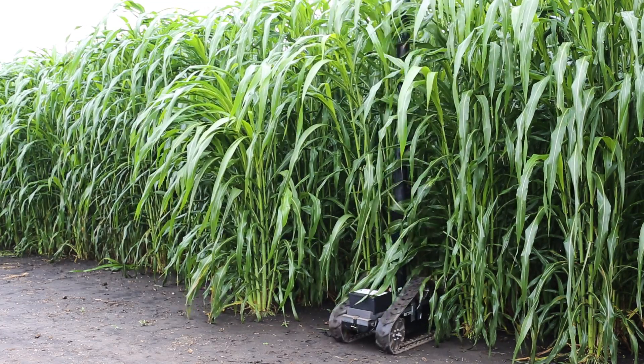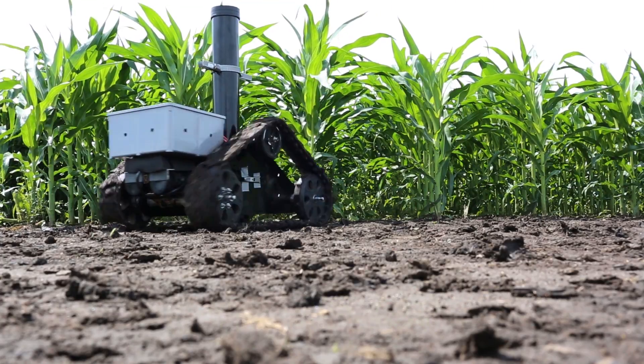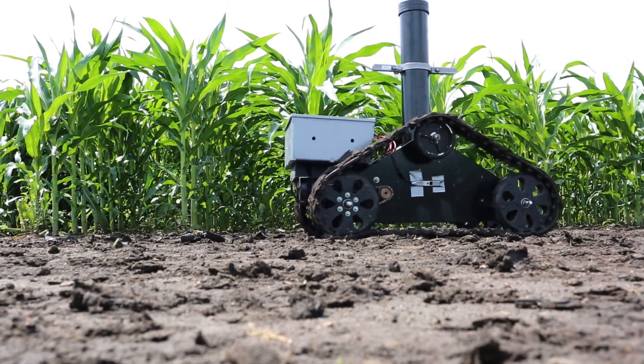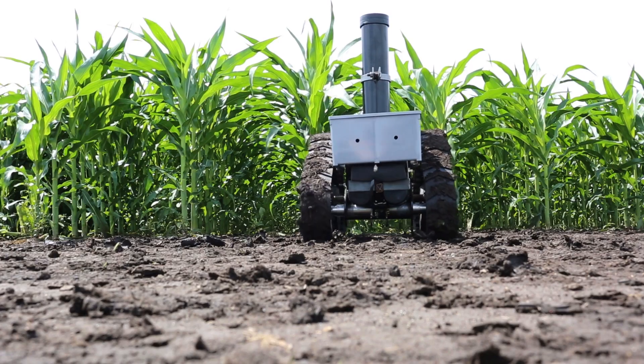The Agrobot is a small track robot. It can walk through an agricultural field measuring each plant as it goes along — it'll measure the stem diameter, the height of the plant, the leaf area of the plant, and we're modifying sensors so that we can also measure photosynthesis.